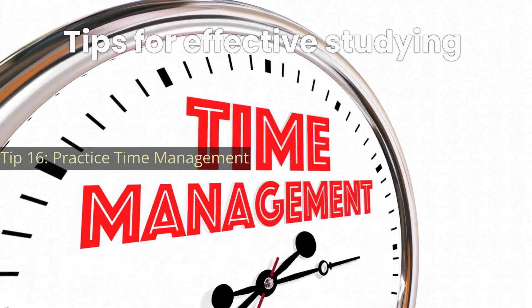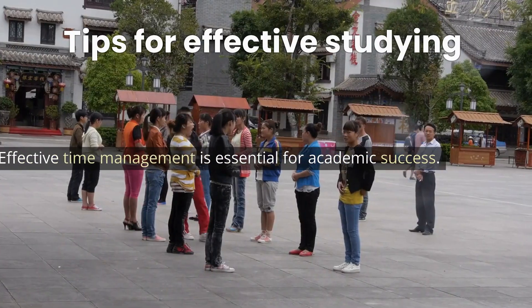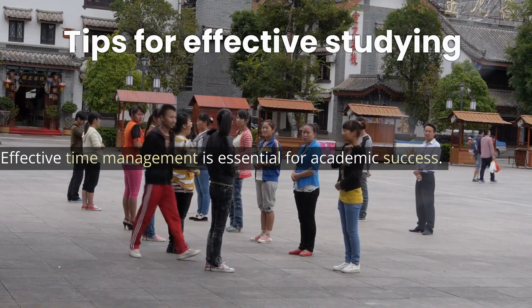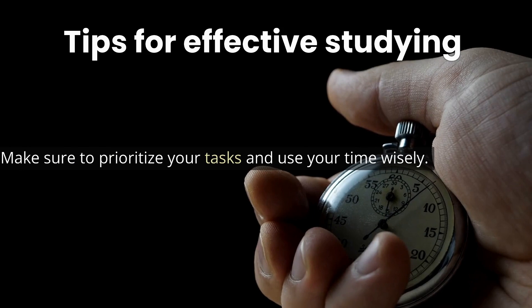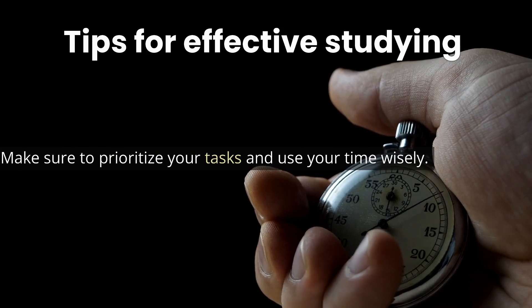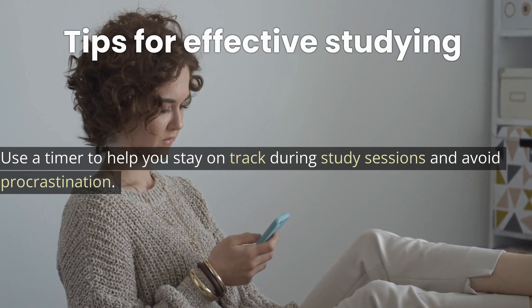Tip 16: Practice time management. Effective time management is essential for academic success. Make sure to prioritize your tasks and use your time wisely. Use a timer to help you stay on track during study sessions and avoid procrastination.